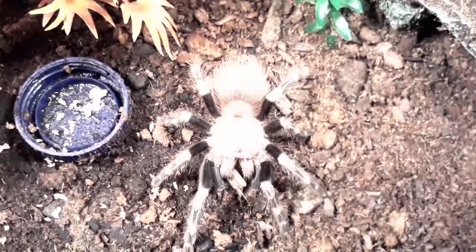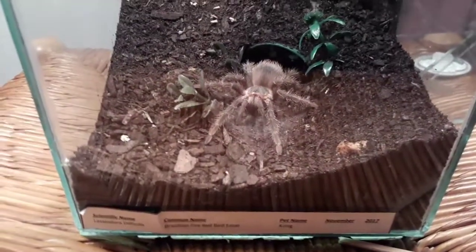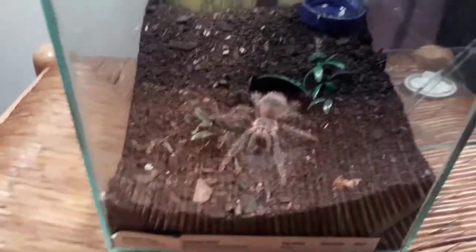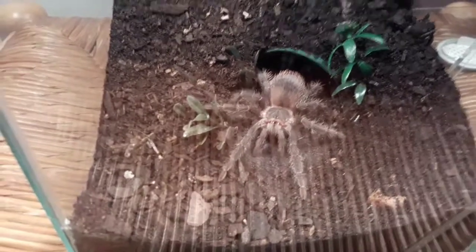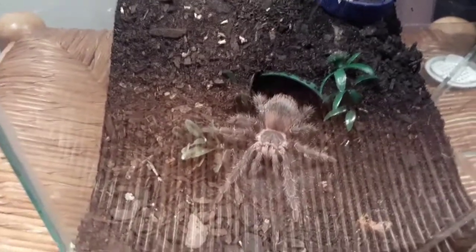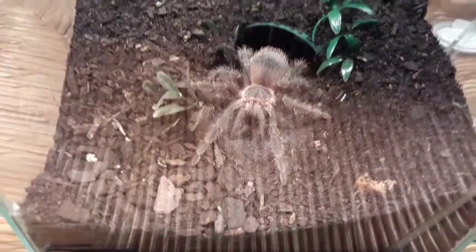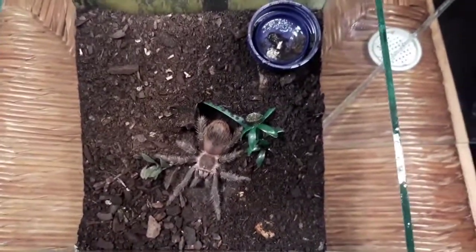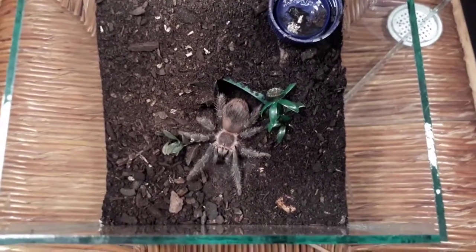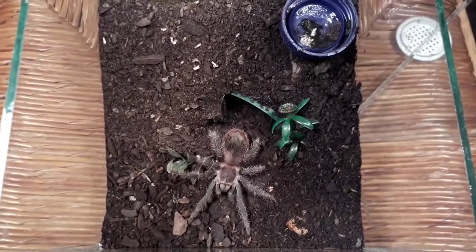Eventually Kong has come out so hopefully we can get a decent takedown. I've got another assistant with me today — my other daughter, my little girl Melissa — and she's going to be the cricket putter-inner for this particular feeding. Let's hope we see the Lassiodora facilis, who I keep telling you is a vicious takedown artist, actually give me the opportunity to film a takedown this time.